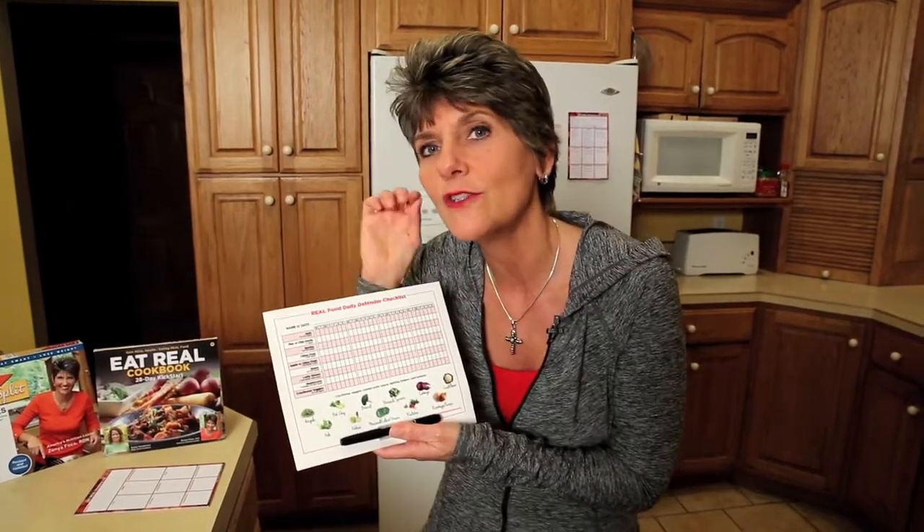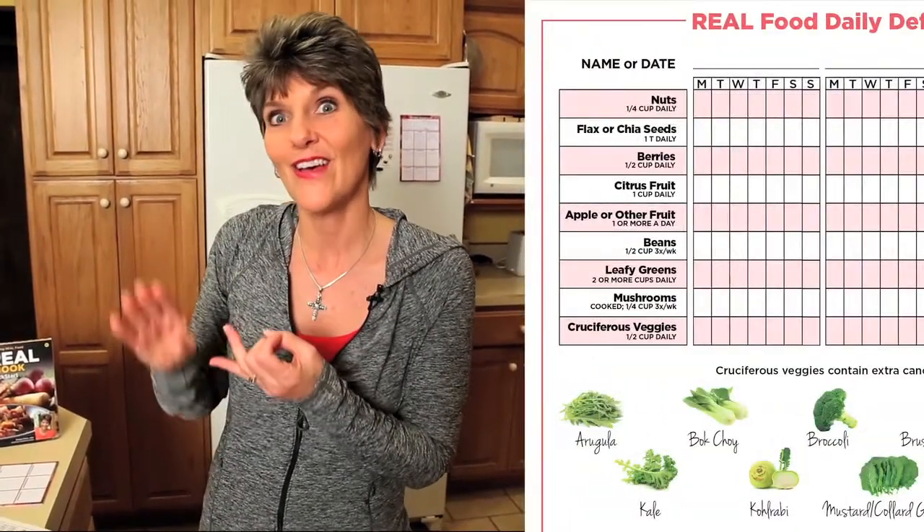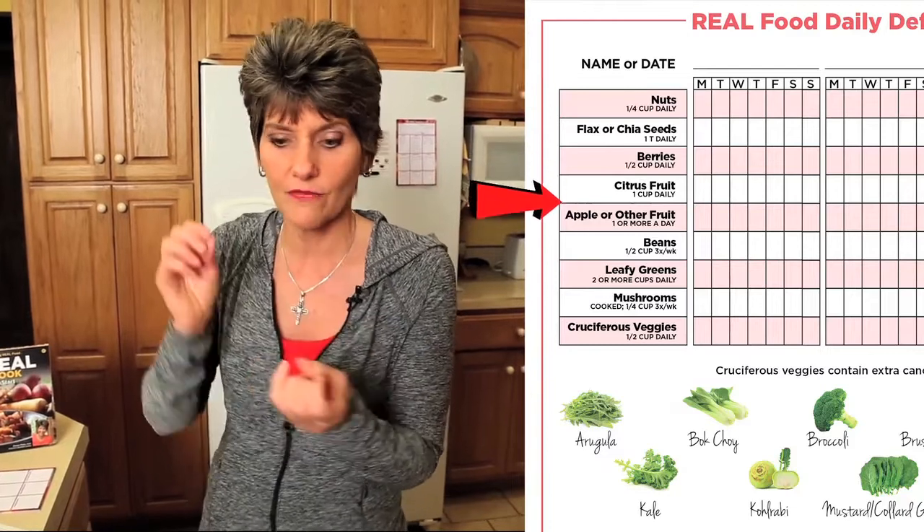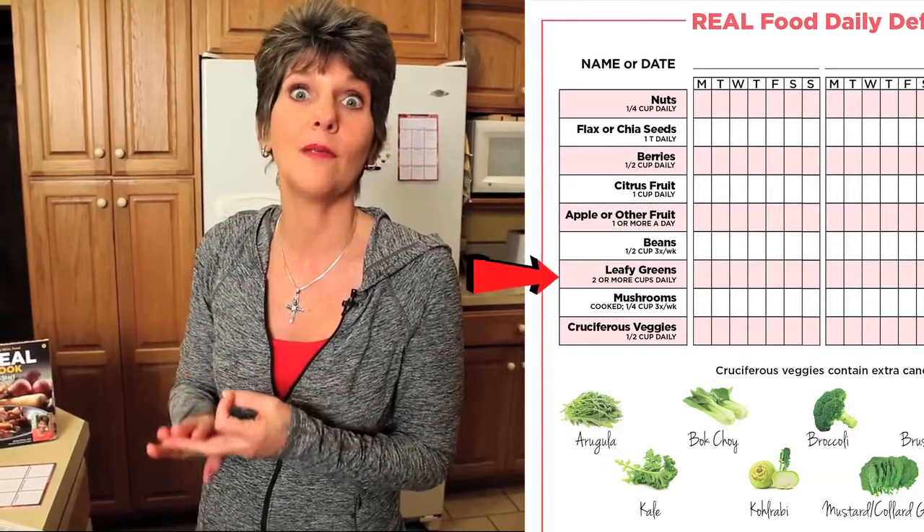These nine superfoods are the foods that will guarantee you getting all the fiber, all the antioxidants, and all the anti-inflammatory foods you need to fight heart disease, cancer, diabetes, and Alzheimer's. And when you eat these nine superfoods every day, it changes your taste buds and you crave these foods — you don't even want the junk foods you maybe ate before. It's really life-changing.